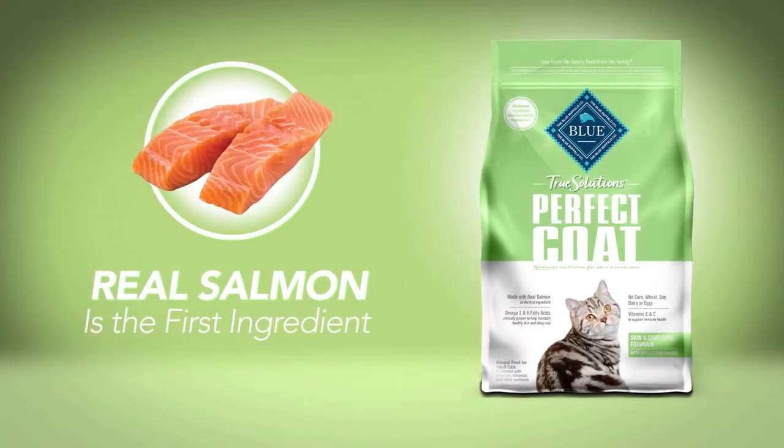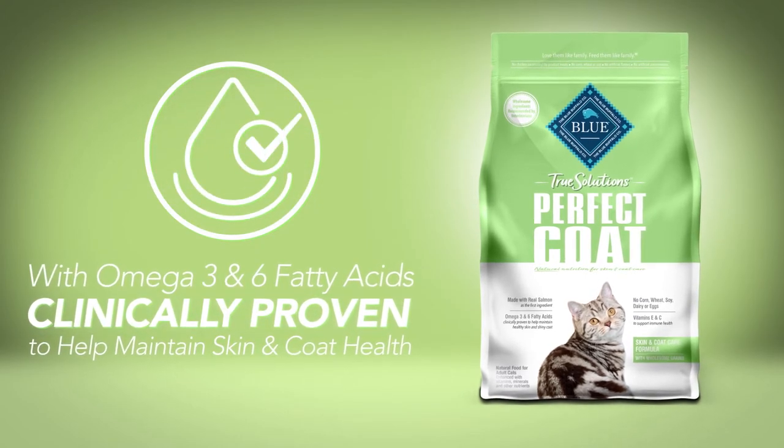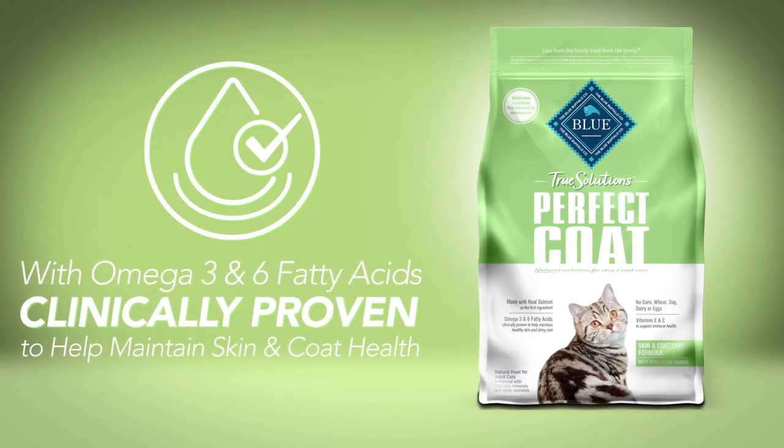It's made with real salmon as the first ingredient, plus omega-3 and 6 fatty acids, clinically proven to help maintain healthy skin and a shiny coat.